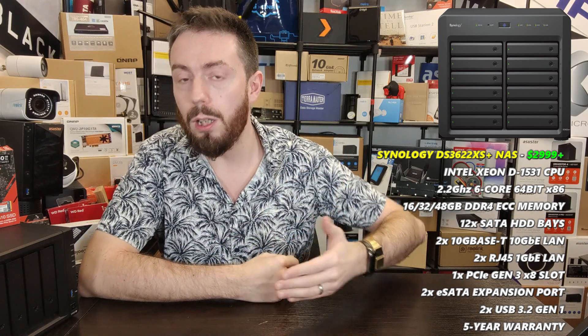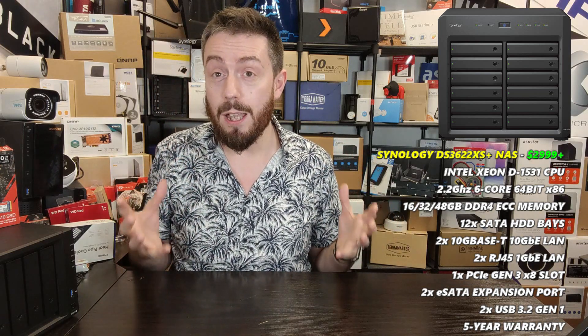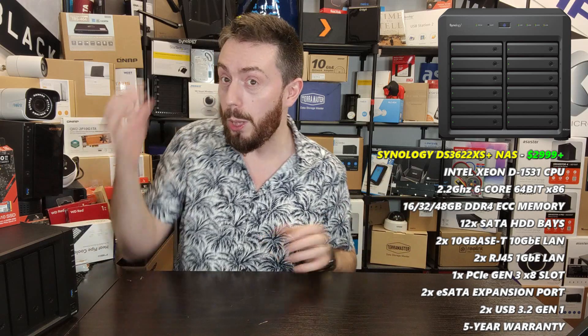The system also has a PCIe 3.0 x8 upgrade slot allowing you to add more 10G ports or fiber channel or 25 gigabit ethernet cards. There is enormous scalability too, with the ability to add two 12-bay expansion units either side, giving you a potential 36 maximum drives. At 20TB drives, that means an incredible 720 potential terabytes of storage.